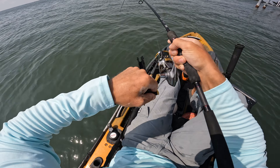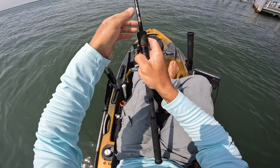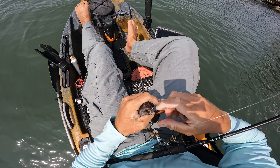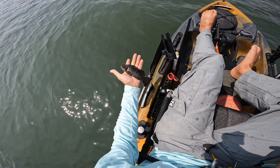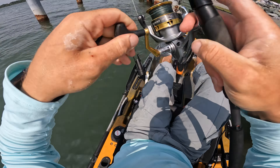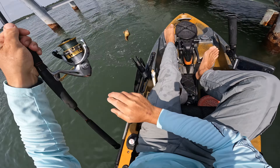Oh there we go, another croaker — no! I knew it was eventually time to find a tiny black sea bass. I'm actually surprised it took that long; usually they're all over the place. There we go — toadfish again. Yikes, yikes!